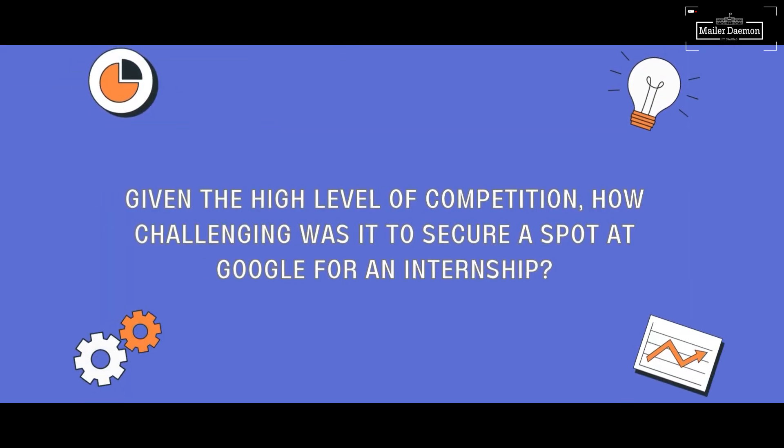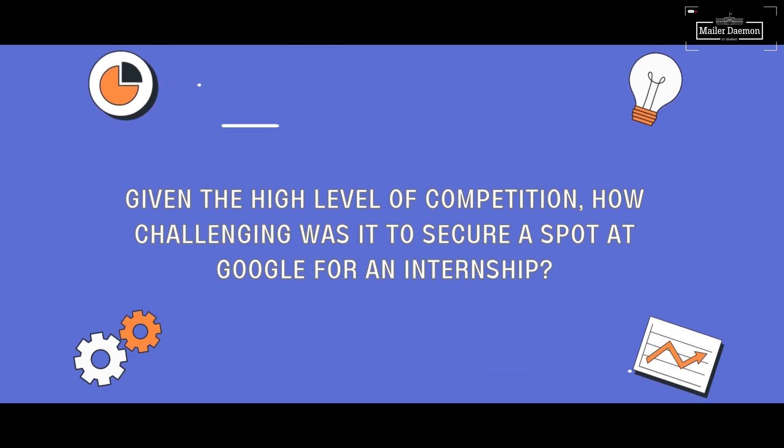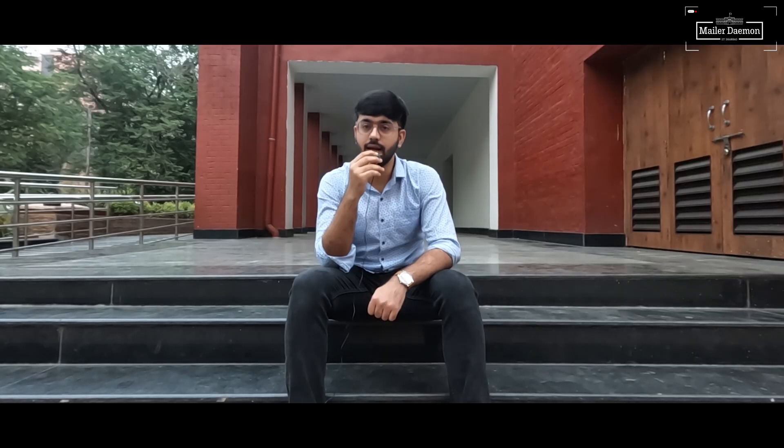I don't think I really have any advice on time management — I'm pretty sure most of you would be doing it better than me. But I think do not ever give up on competitive programming; you'll eventually get the grasp of it. Somehow try to manage it with academics by giving it an hour a day or something.